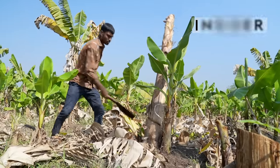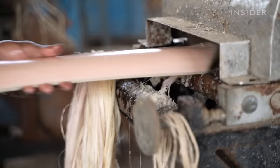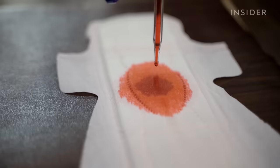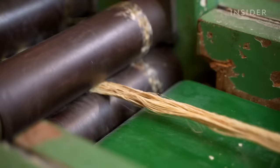India grows more bananas than anywhere else in the world, but about half of each plant goes to waste. One company is turning that waste into biodegradable sanitary pads that could help more people have safer periods. With disposable plastic pads on the rise, can banana stem save the country from mountains of trash?